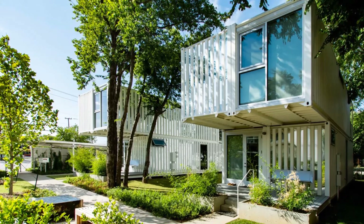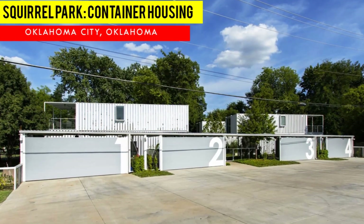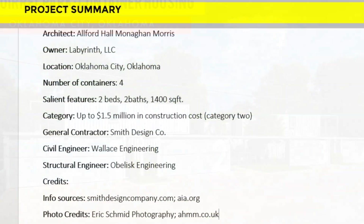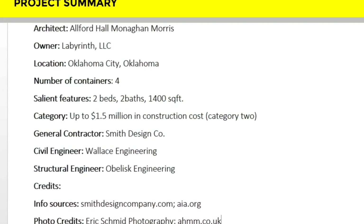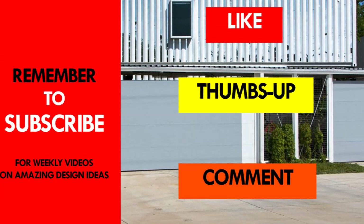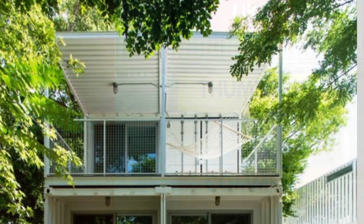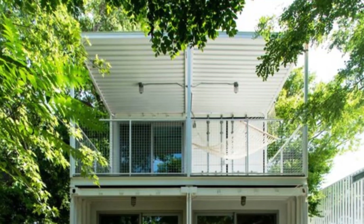We love everything about this amazing shipping container project. Which part of these container units appeals to you the most? Kindly give us your opinion by posting in the comments section below. If you like this video, give it a thumbs up and feel free to share it. Remember to subscribe and see you in the next video.